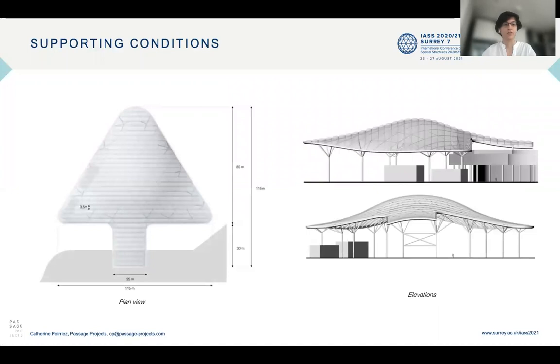In terms of supporting conditions, the structure is supported by 15 tree columns highlighted here in red, which are pin-supported on the concrete below, and two secondary columns which are supported on the mall roof, which we can see here in red.